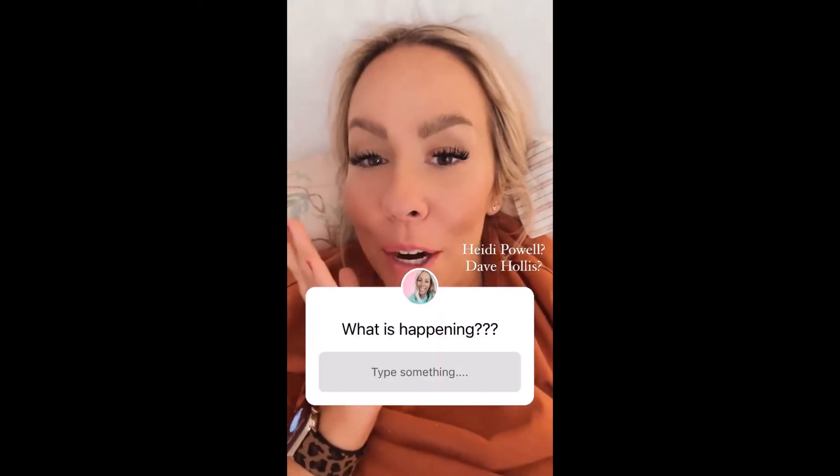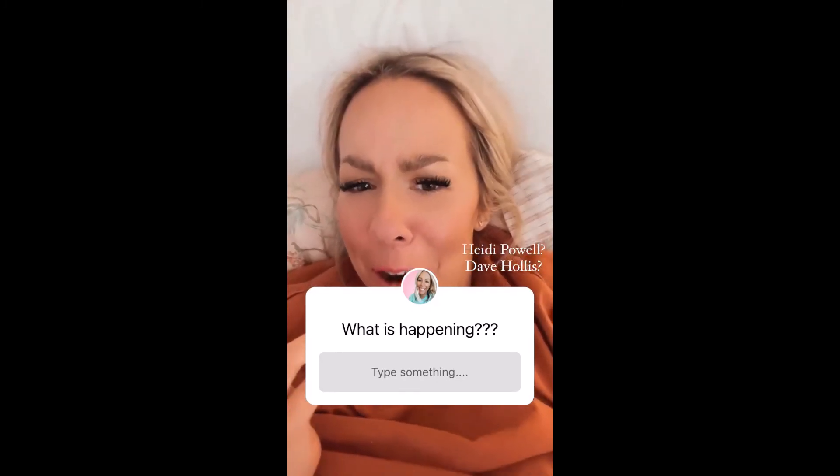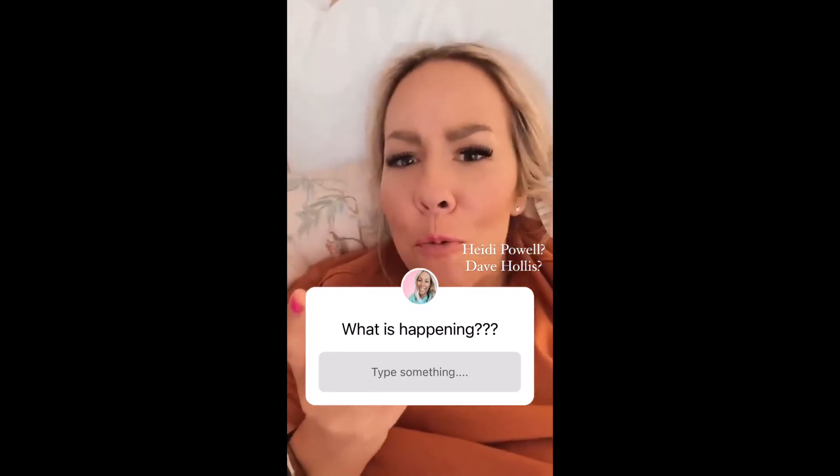Am I the last person on the planet to know that Heidi Powell and Dave Hollis are dating? What is happening?